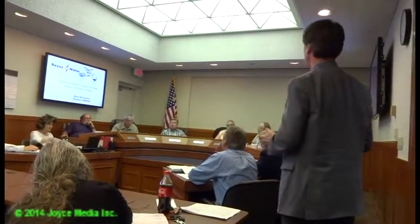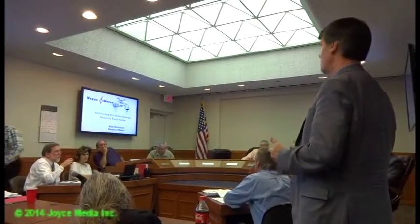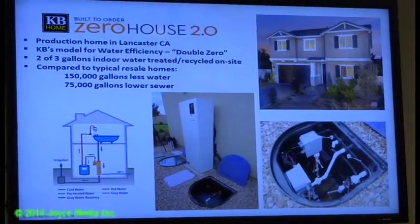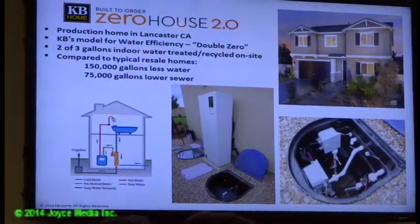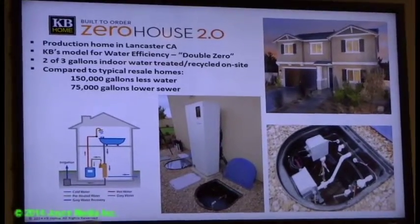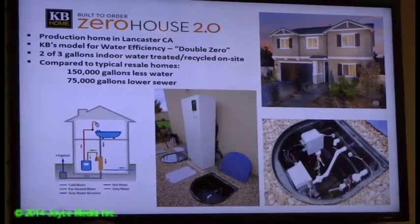A presentation from Bob Hitchner of Nexus eWater, with CEO Mark Petroff also present. They presented on on-site water recycling. A demonstration unit was shown — one of their first units in the United States, at a KB Home in Lancaster. This system recycles water on-site for reuse on-site, taking gray water out of the home and processing it to levels similar to Title 22 tertiary disinfected water.